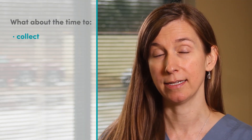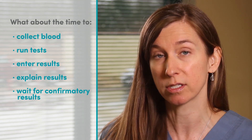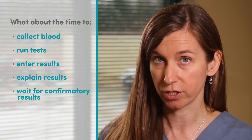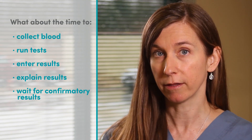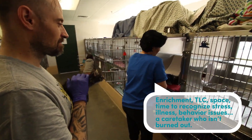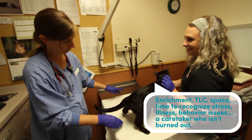What about the time it takes to collect blood, run the tests, enter results, explain those results to adopters, and wait for results on confirmatory testing if you get a positive — that is, if your shelter even performs confirmatory testing? Think about all the things you could do for your cats if you had more time: enrichment, TLC, space, time to recognize stress, illness, behavior issues. How about a caretaker who isn't burning out?